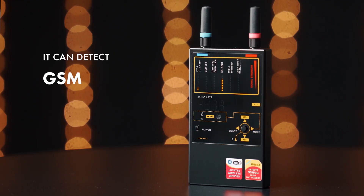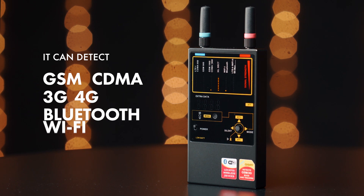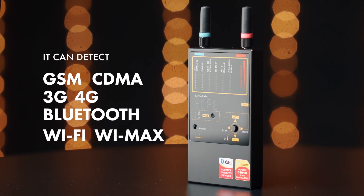It can detect GSM, CDMA, 3G, 4G, Bluetooth, Wi-Fi, and WiMAX.